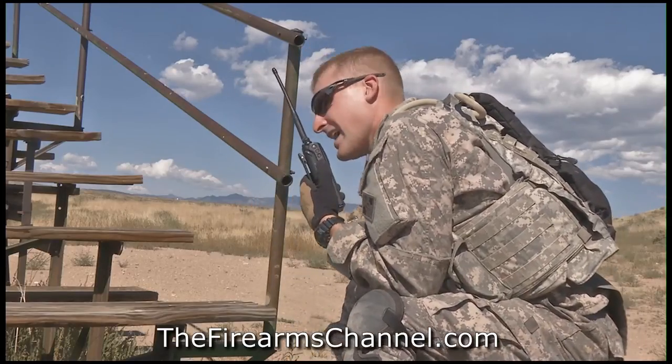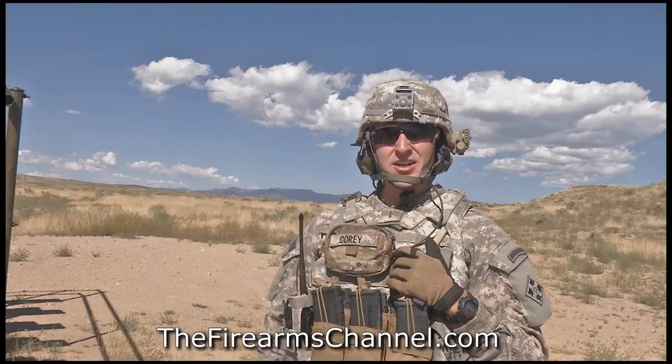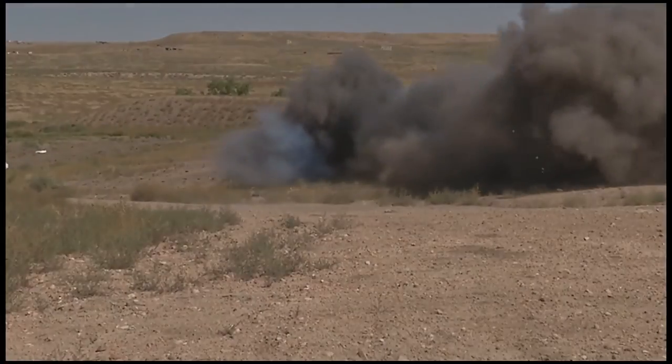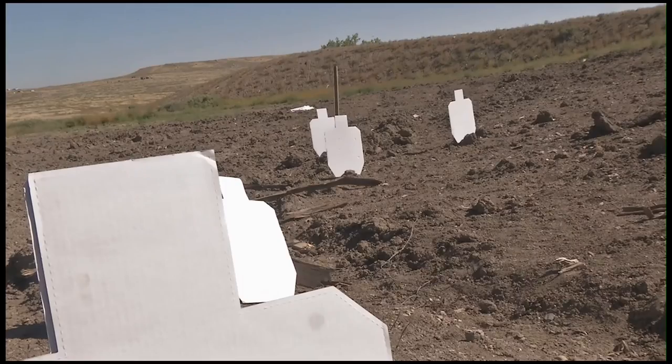138 soldiers did just that. The importance of a Claymore range for a scout element in particular is that it's going to allow you to retrograde quickly — blow your Claymore, retrograde, and get out of there. The soldiers really respond to this kind of hands-on training.